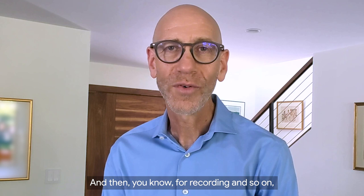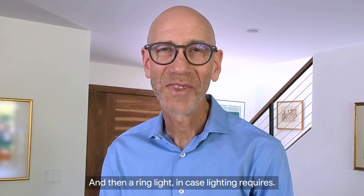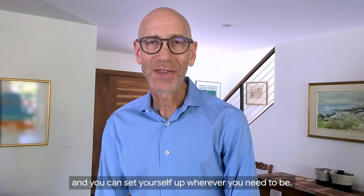For recording and so on, I found it beneficial to have a better microphone. I have a Yeti microphone and then a ring light in case lighting requires. But other than that, it's a pretty simple setup, and it just shows the amazing flexibility one has working from home. All you need is a few pieces of equipment and you can set yourself up wherever you need to be.